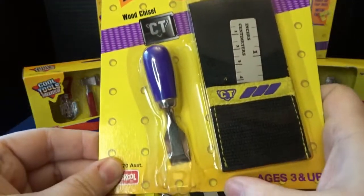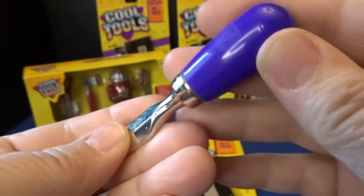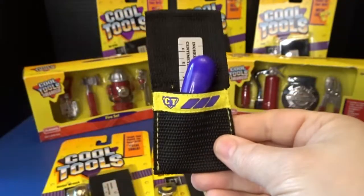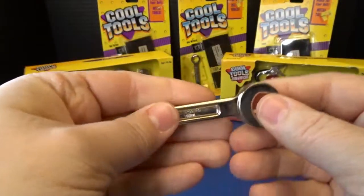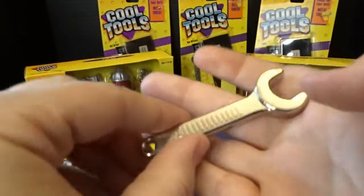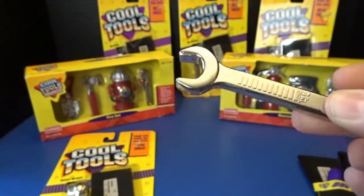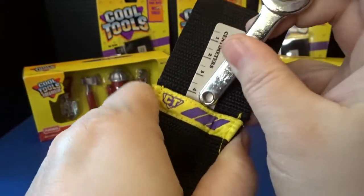Let's go ahead and open up the wood chisel. Here it is — this way kids could really learn the name of these tools and pretend that they were fixing things. So there's that one. And we've got our little open-end wrench. It's a very sturdy, nicely made, heavy metal tool. It's kind of rounded out — not really made to be functional, just for pretend. But I think that they're really, really neat.